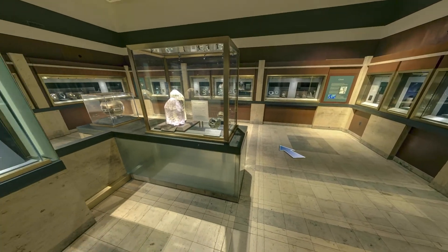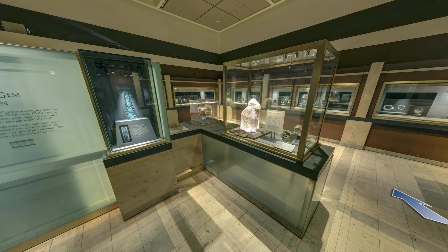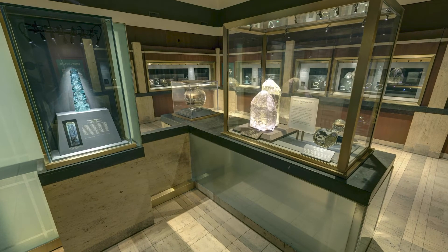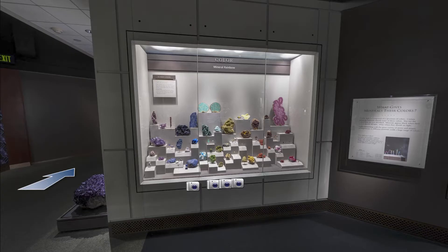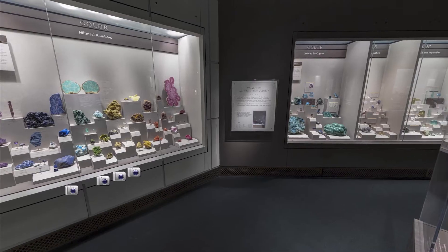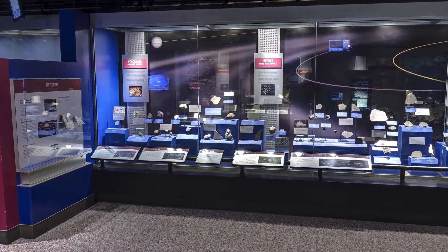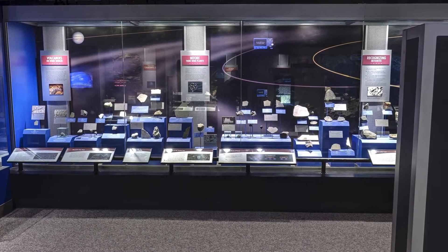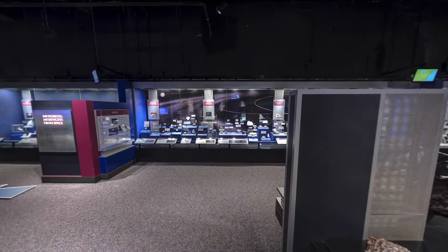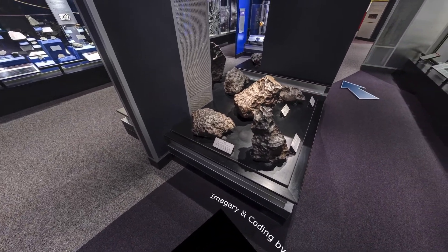The Janet Annenberg Hooker Hall of Geology, Gems and Minerals opened in 1997. Nearly 3,500 gems, minerals, rocks, and meteorites from the museum's collections are displayed in a total of seven galleries. Walking through the hall takes you on a journey from the center of the earth to the vast riches of the solar system. You can explore the rocks and minerals that are at the very foundation of our planet — from the world's finest jewels to the meteorites that carry clues from other worlds. The specimens in this hall provide clues to the dynamic forces that shaped the earth and continue to shape it today.